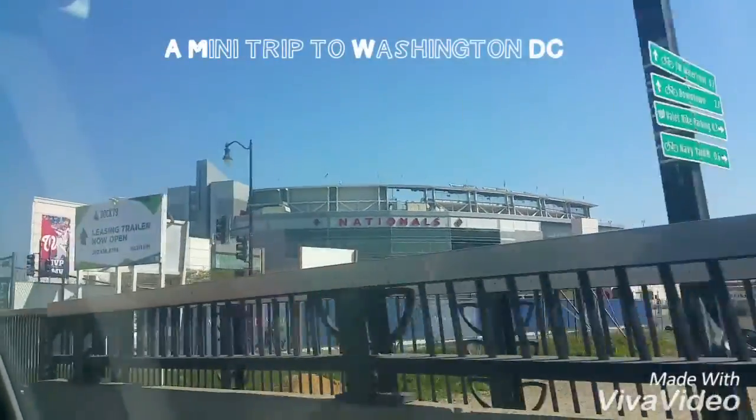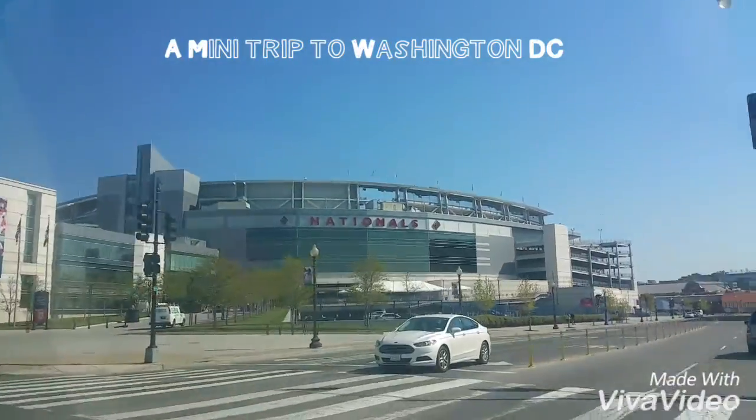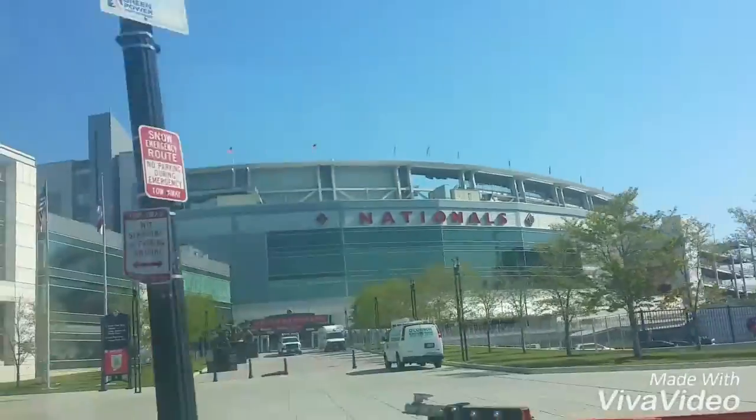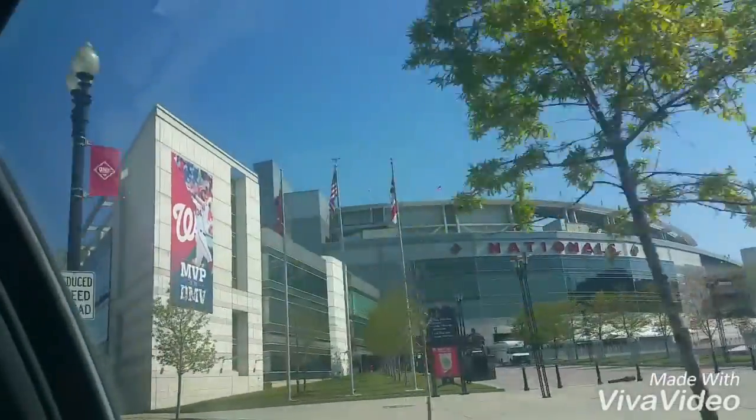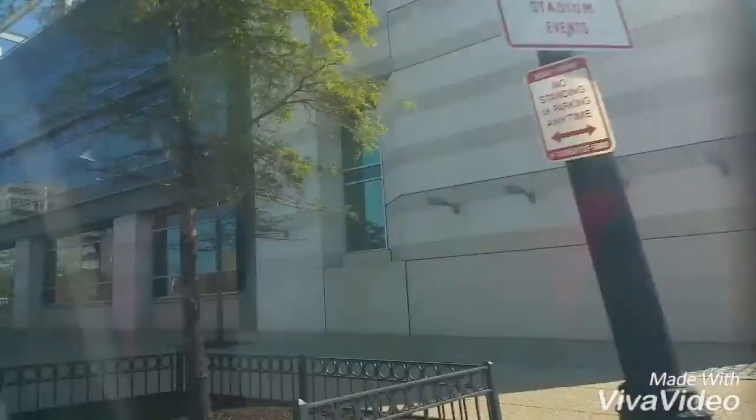Guys, if you have been wanting to see Nationals Park — my favorite baseball team ever — look at that. See that? Nationals Park. The home of the Washington Nationals. And Bryce Harper MVP. This is what Nationals Park looks like, guys.